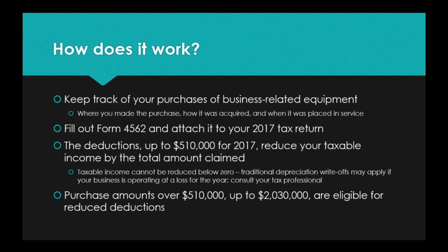Section 179 is for businesses that are operating in the black — turning a profit and purchasing eligible equipment. So if your profit is only $200,000 and you've purchased $500,000 worth of equipment, the maximum you can claim is $200,000. It still is beneficial to reduce that total taxable income. Purchase amounts over $510,000 up to $2,030,000 are eligible for reduced deductions on a dollar-by-dollar basis. Talk to your tax professional — a little more complicated, but you can still reap that benefit to some degree.